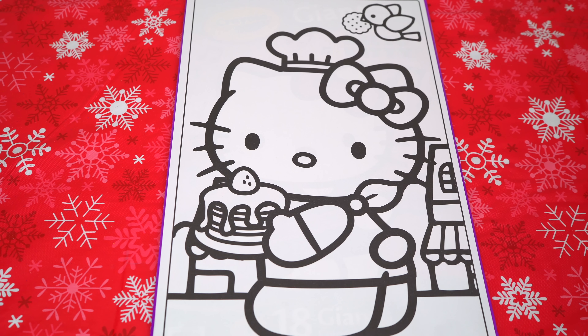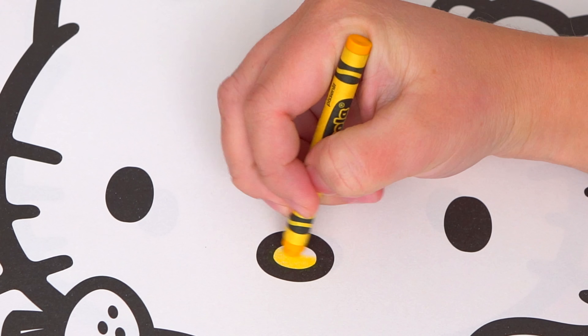Okay, so today I'm going to color this picture of Hello Kitty making some goodies. Let's start on her face first. She has a yellow nose. And let's give her a pink bow.